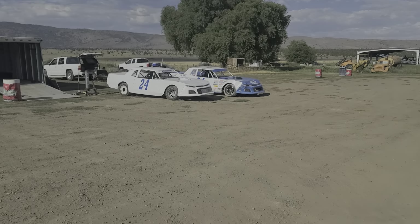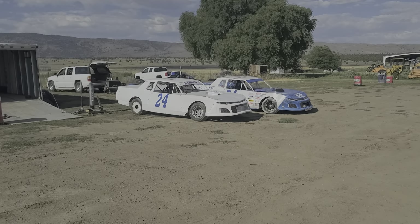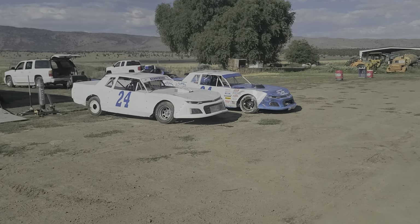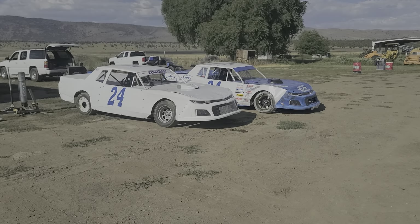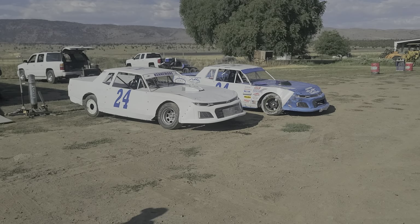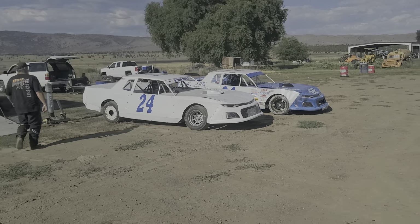So I think that's — is it brothers, or is it father and son? Comment down below and let me know who all is racing in that team — is it brothers, father and son?